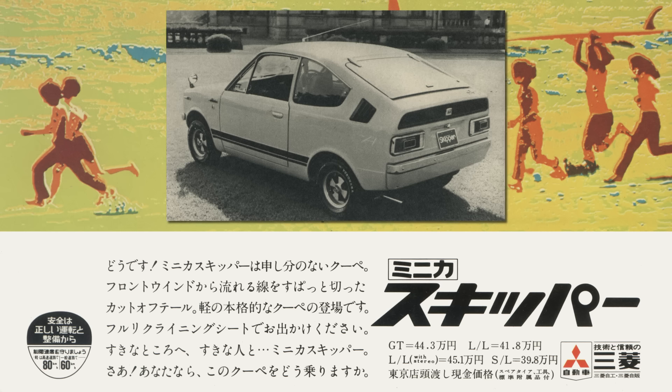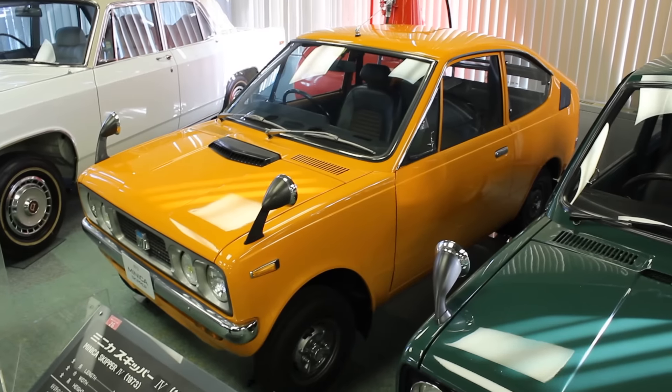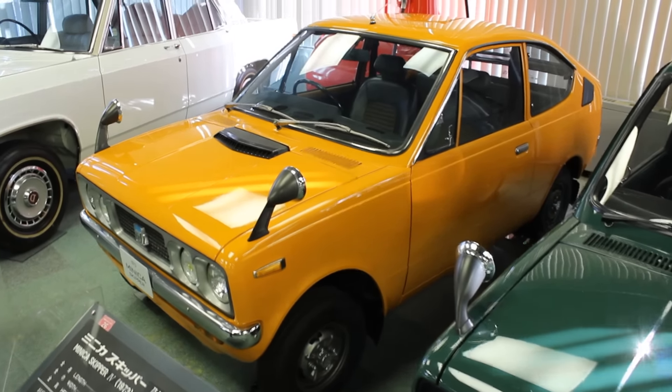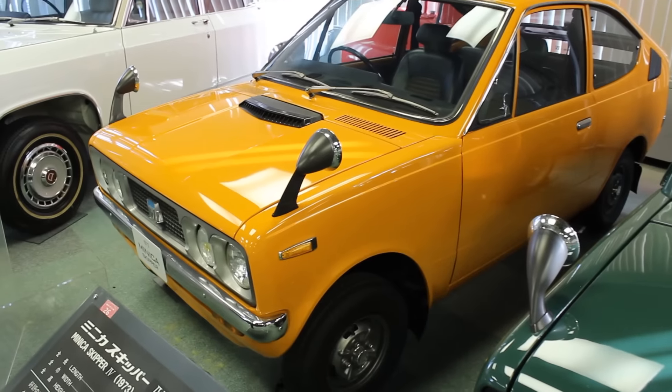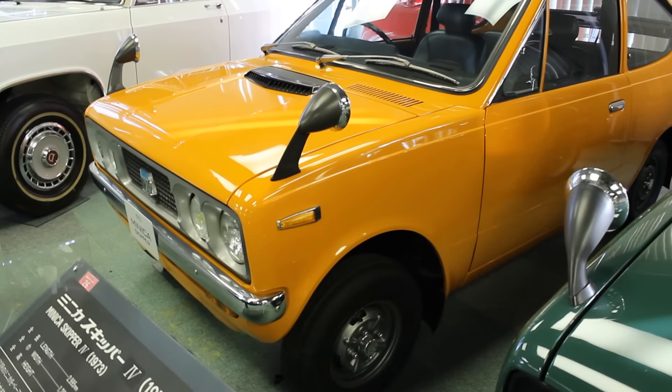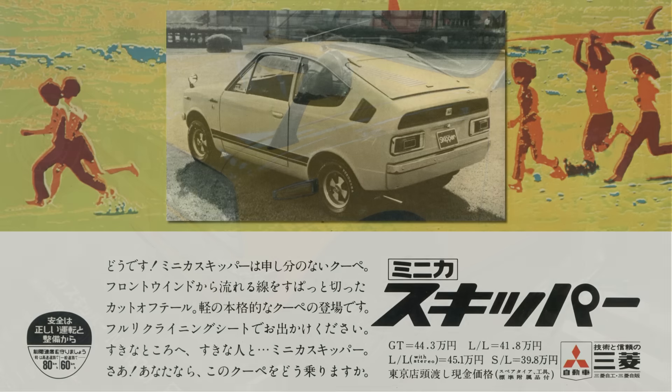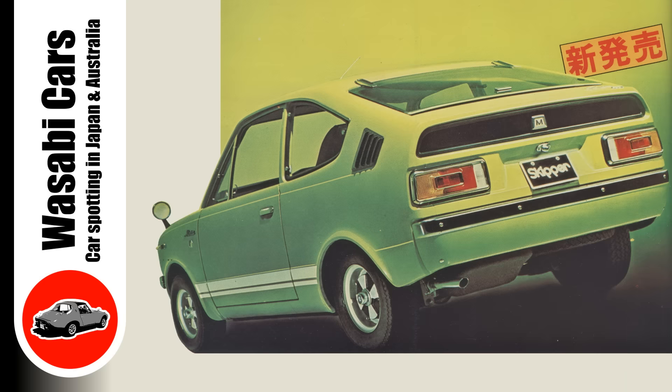Now, these slides are the only images I have of the back of the car. When I was at the Mitsubishi Auto Gallery, while I was there alone and under no supervision, I still didn't cross the line to go look behind the cars or take photos of dashes. Crazy stuff, isn't it? Maybe next time I won't make that same mistake. Anyway, these slides do a good job of showing the back of the car, especially that green one that was on the video thumbnail.